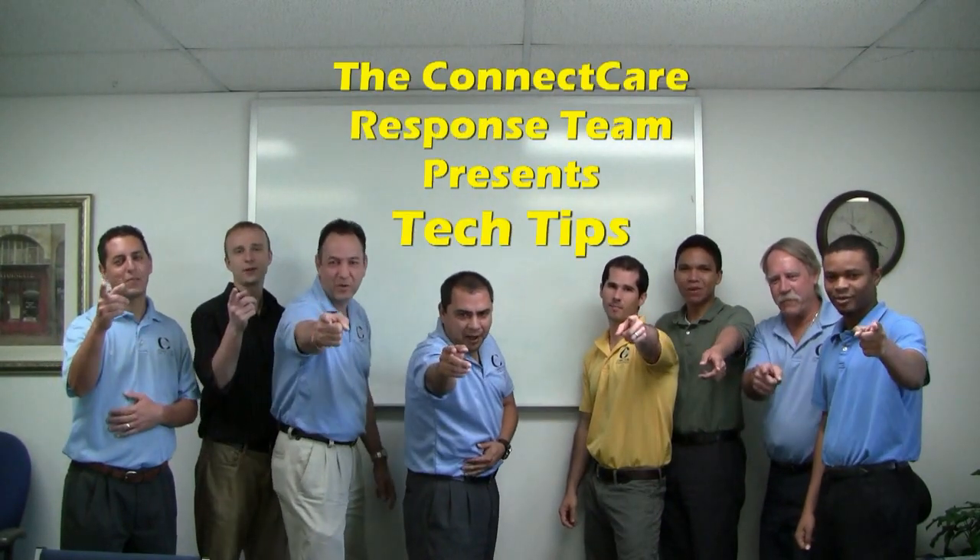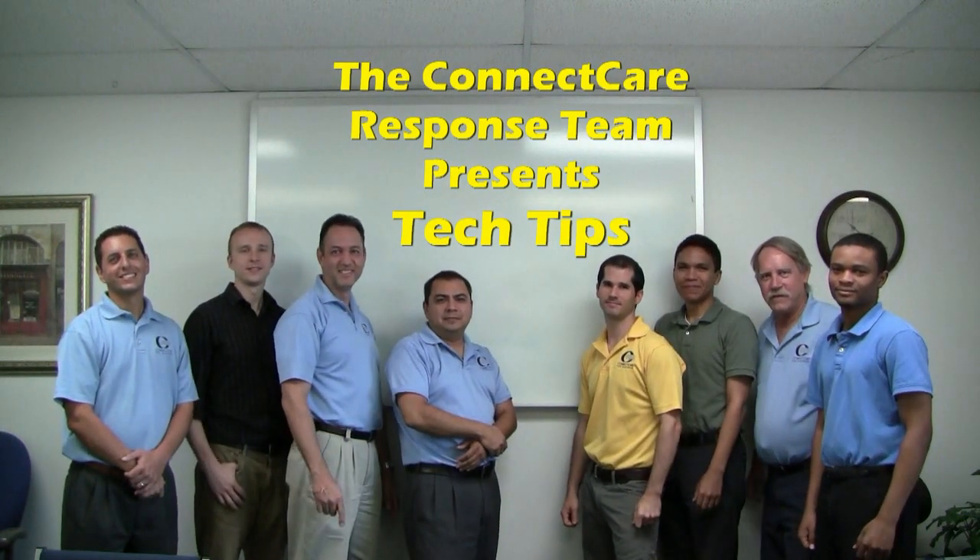Take a tip from us! Hi, I'm Frank Abelope from the Connecticut Response Team with today's Tech Tip.